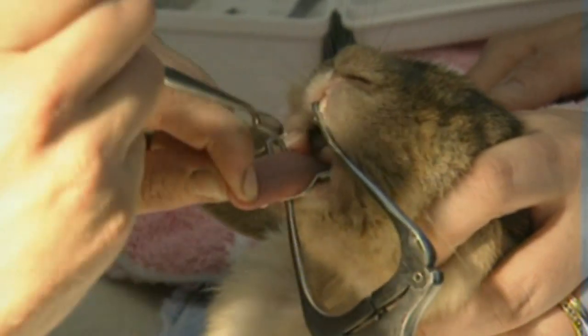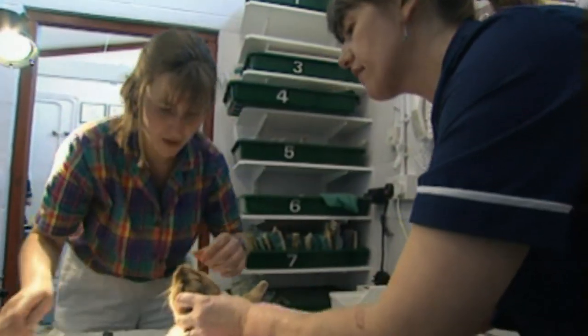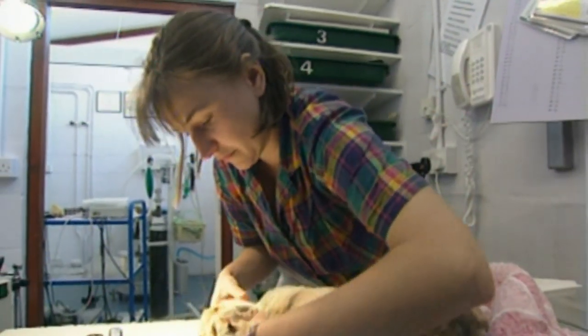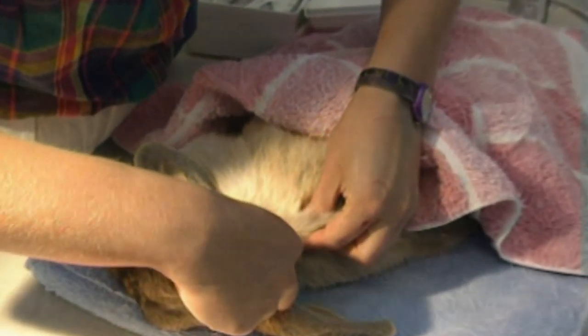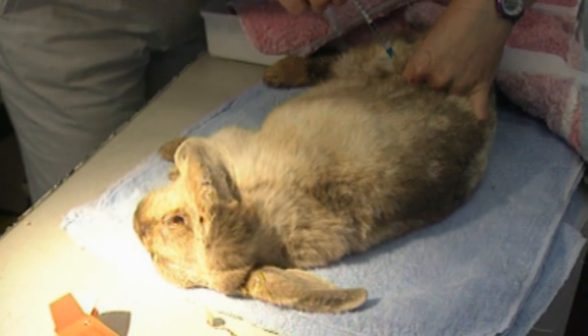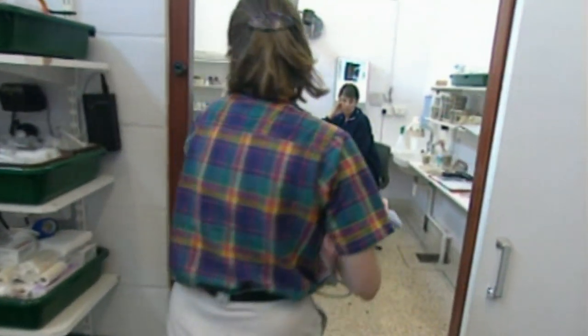They don't have nerves in them in the same way that we do, because their teeth are continuously growing, so you can take them back quite a way. One of the injections is an antibiotic to prevent infection, the other is a wake-up injection to counteract the anaesthetic. It'll be another ten minutes before Fluffy wakes up, and soon he will be back munching on carrots and gaining weight.